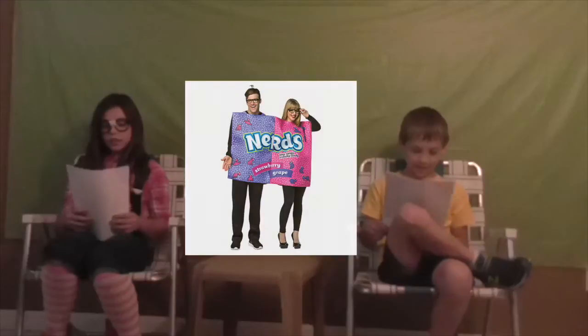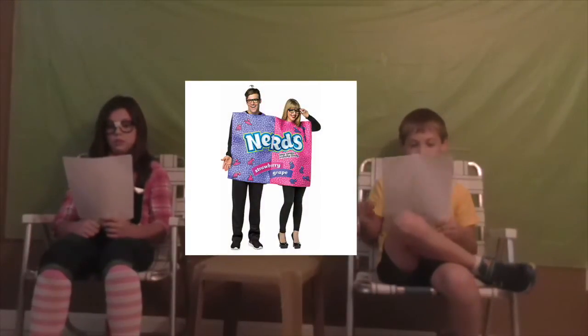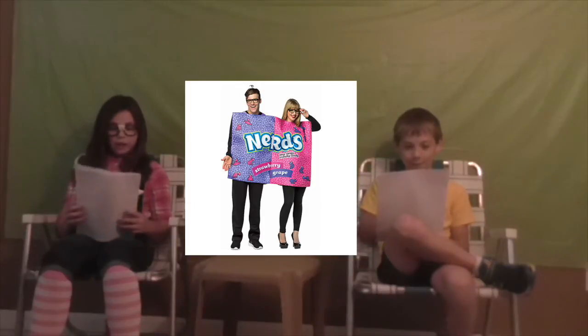This is a Nerd's box — a double Nerd's box. They look like nerds, literally like the candy. Here's a picture. This would be great for a couple. You can tell they're nerds.